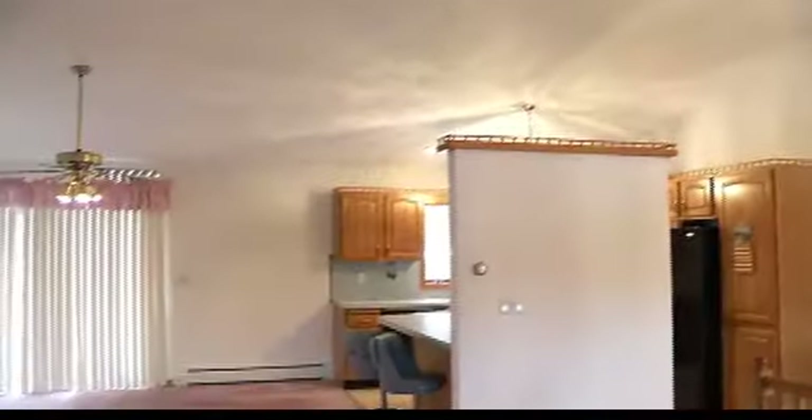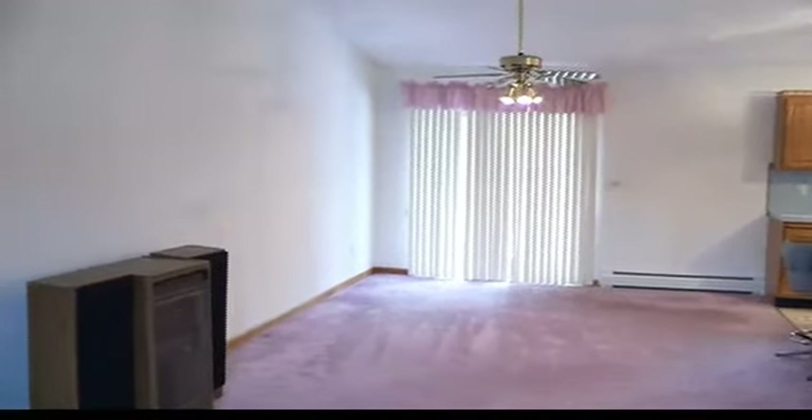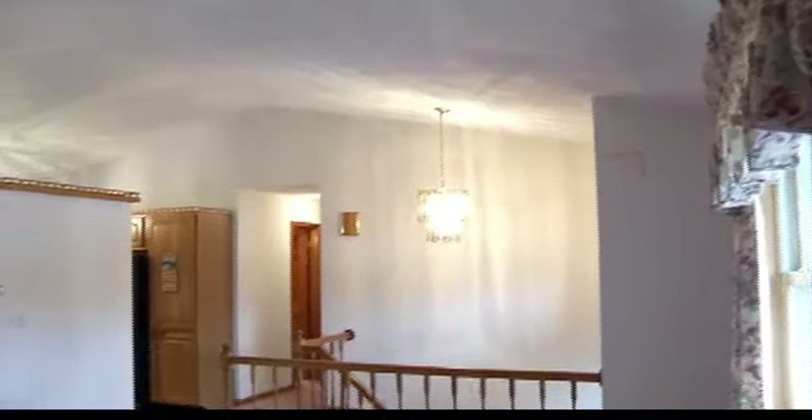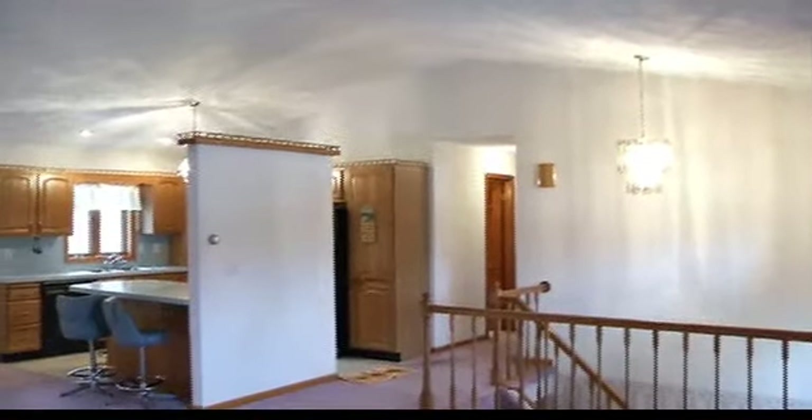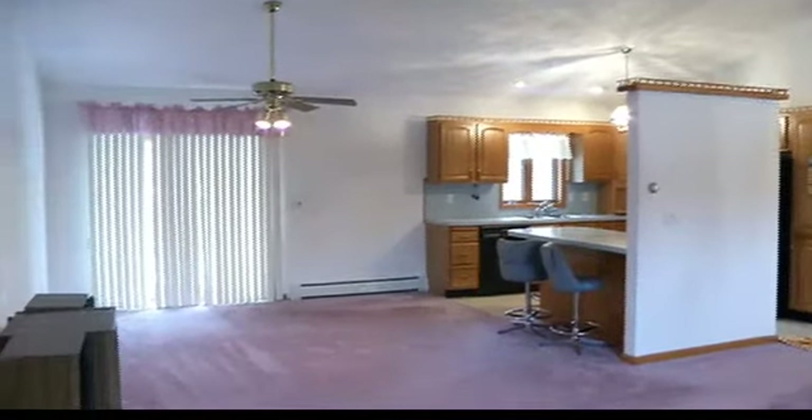It's really nice out here. What I'm most impressed with is many of the features, but the vaulted ceilings make a huge impact on the open floor plan here and how much more space it appears that it has. The volume of space is great. I like the way they put that little decorative touch on top there. We have oil baseboard hot water heat.